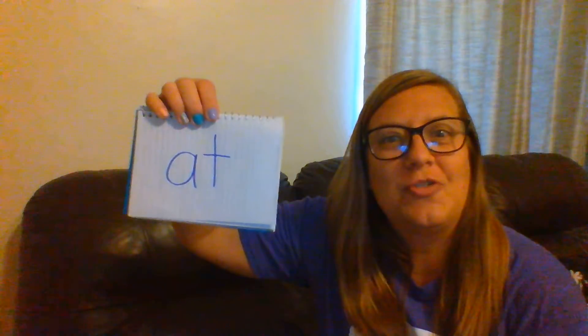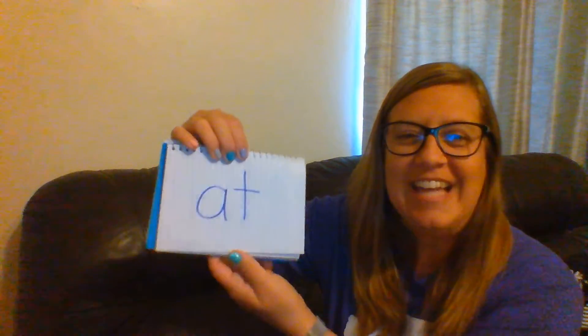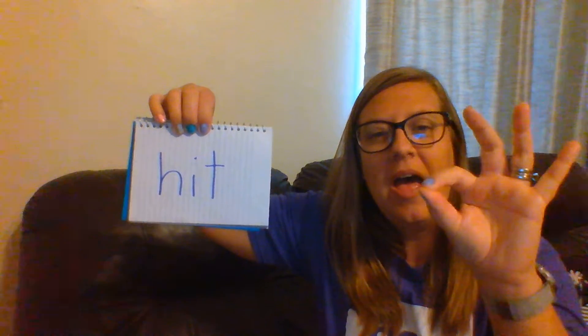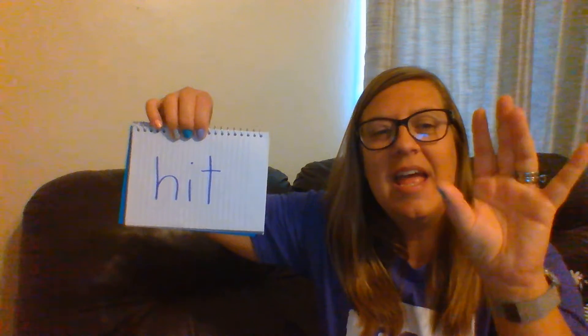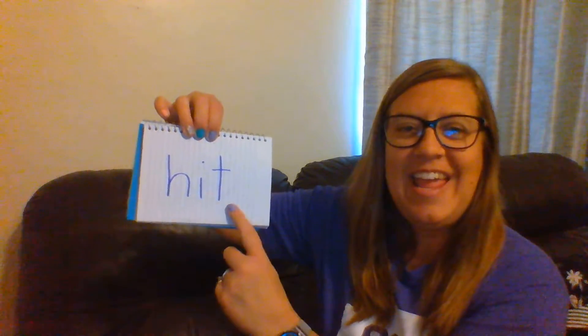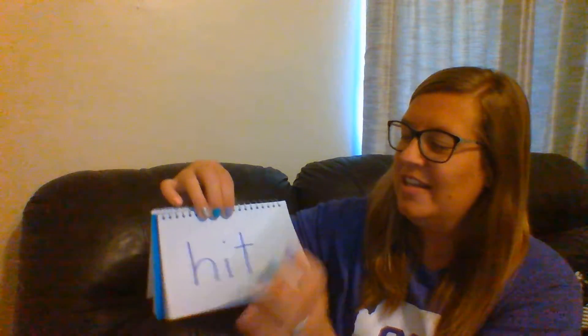Alright, I want you to just read this one. You know that one. Very good. At. Alright, fingers up. Let's tap this one out. Here we go. H-I-T. Hit. Good. Let's sound it out. H-I-T. Hit. Good.